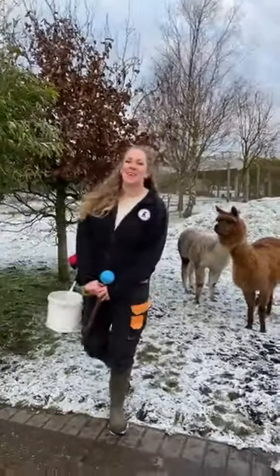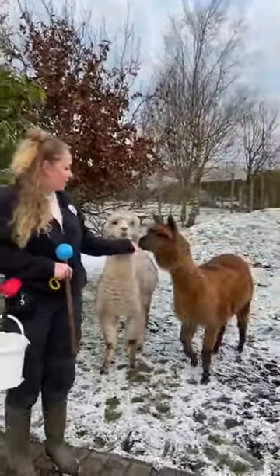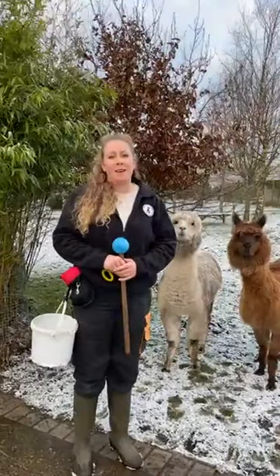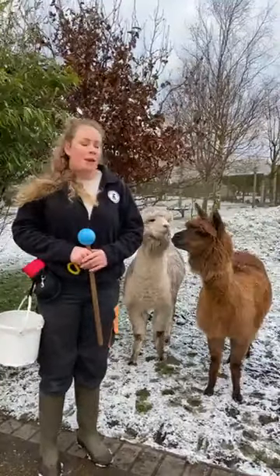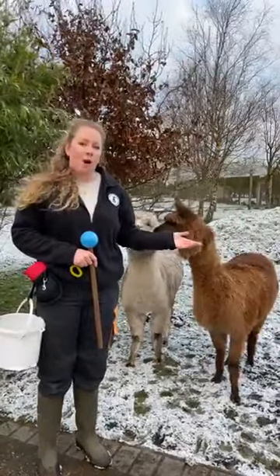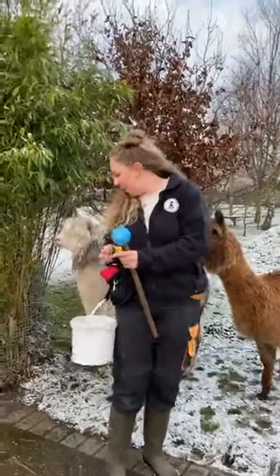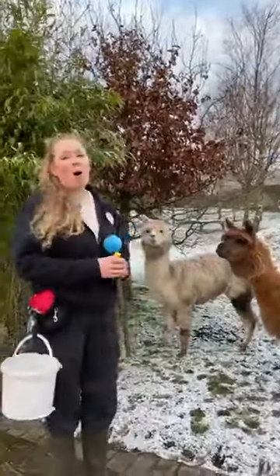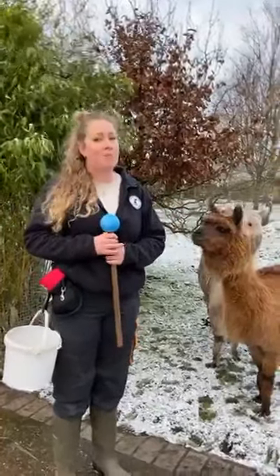Good morning everybody, hope you're all okay. So this year at Peak we've decided to really get involved with our animal training, and one of the animals we've decided to train is our lovely alpacas — we've got El Bebe here and Chikorito. So the first option is training our alpacas to differentiate between colours, so we can tell them what colour object to pick up. Or we are going to train them to do agility. Lou's going to put a poll on Facebook later on so keep your eyes peeled for that.